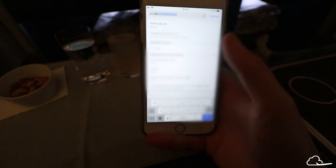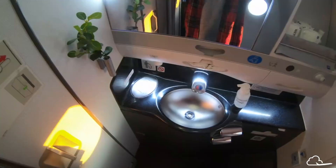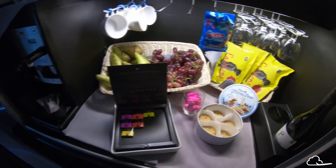Two cool things relatively unique to SAS Business Class are free Wi-Fi for all business class passengers and a big snack bar at the back of the cabin with plenty of things to nibble on during the flight. The bathroom also contains a live plant in business class, which is surprisingly refreshing to have on a plane.